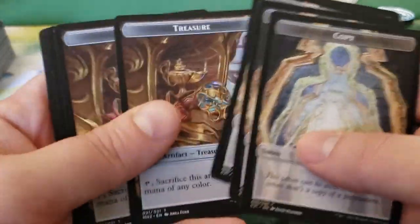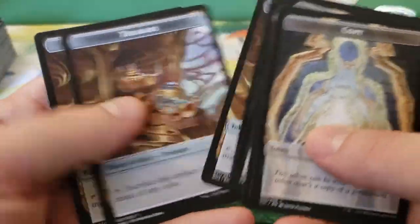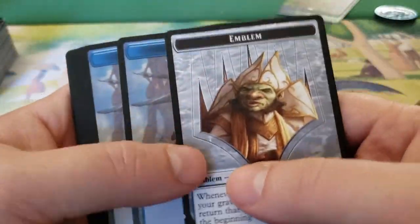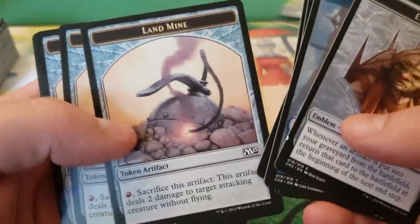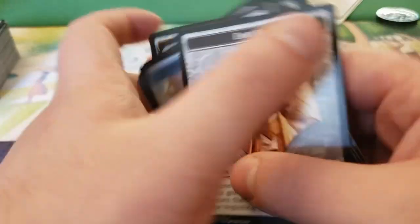And then finally we've got our tokens in here — just typical tokens. We got our copies, our treasures. And on the other side we have our Duretti emblem, as well as our insects and landmines.